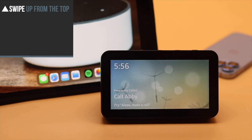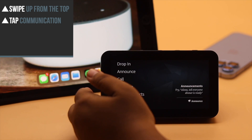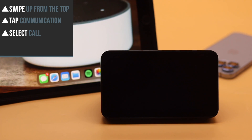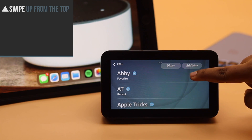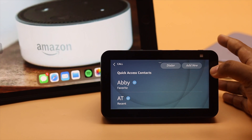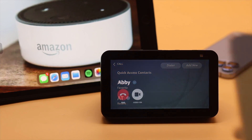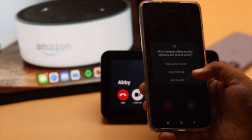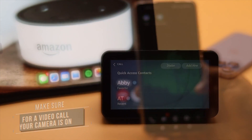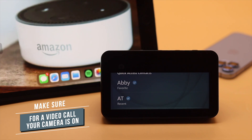Now swipe up from the top and tap communication. You will get these options — select call. You will be able to see your contacts. You can call from your Echo Show to your own account if your smartphone has the Alexa app. If you want to make a video call, you need to make sure the camera is on, or you can make a call with a voice command.